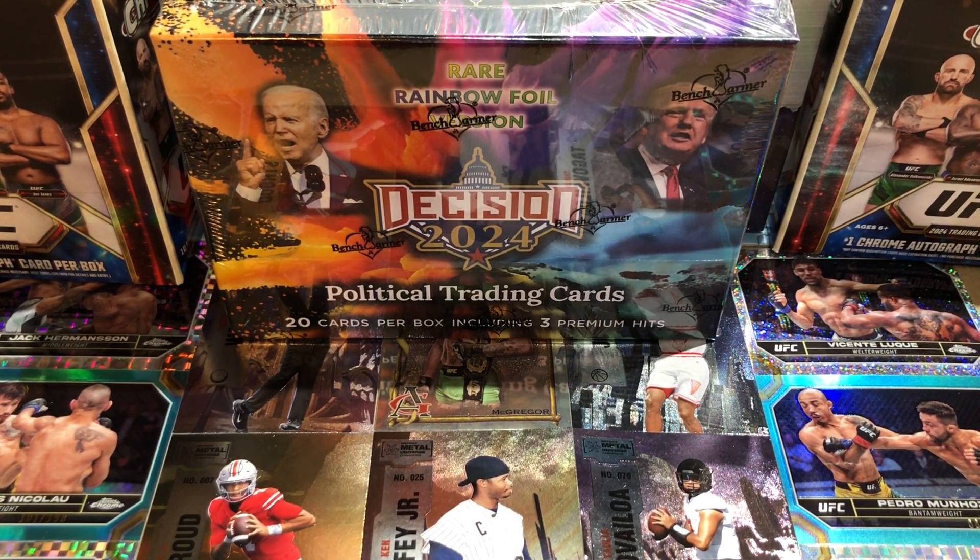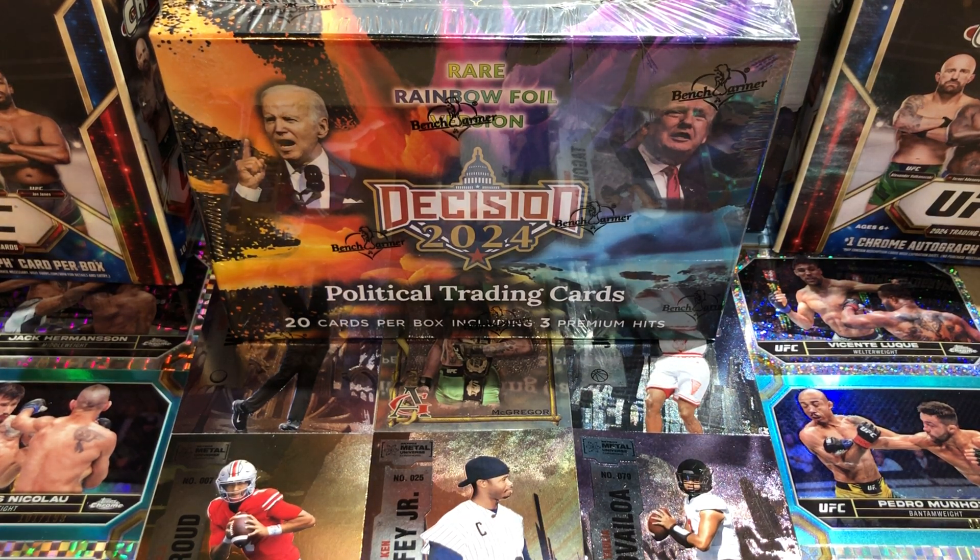Hey everyone, hobby box break here. Do me a favor, hit that like and share button, leave us a tweet at Hobby Breaks — we're on Twitter, so hit us up at Hobby Breaks.